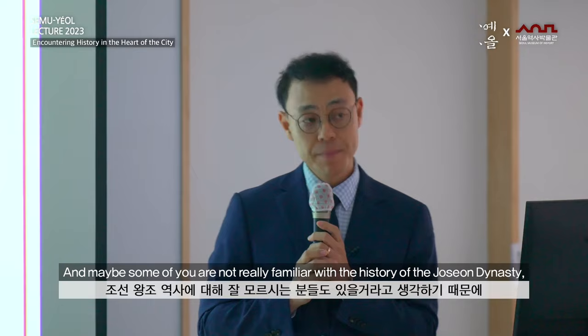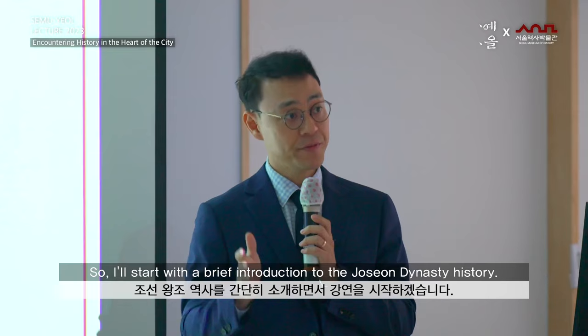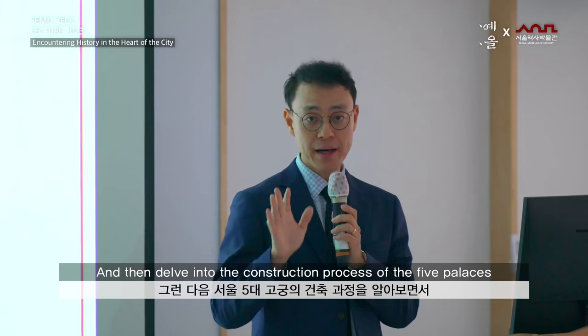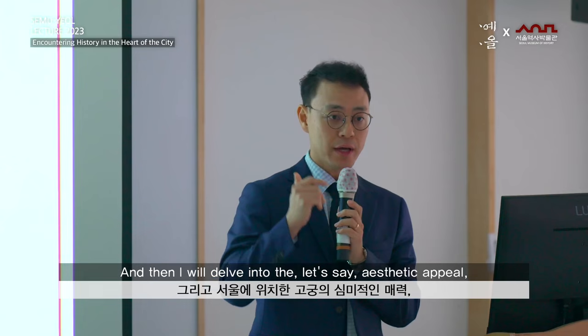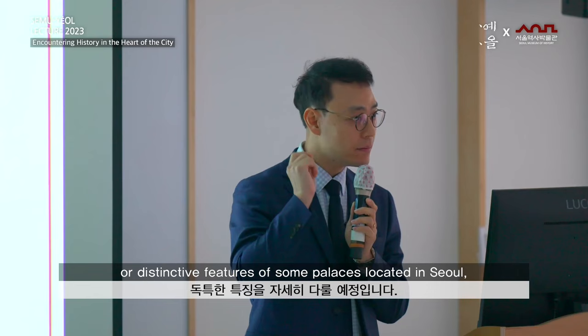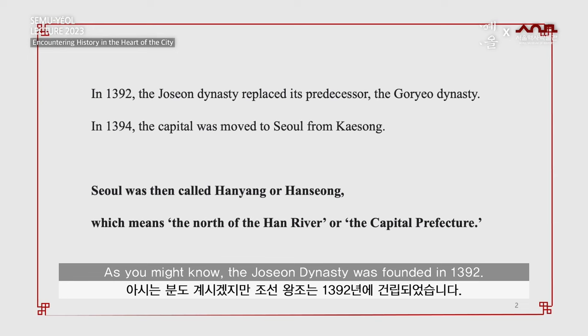Maybe some of you are not really familiar with the history of the Joseon Dynasty. So I will start with a brief introduction to the Joseon Dynasty history and then delve into the construction process of the five palaces, so that you can see the general idea of those five grand palaces in Seoul. Then I will delve into the aesthetic appeal or distinctive features of some palaces, especially focusing on two iconic palaces: Gyeongbokgung palace and Changdeokgung palace.